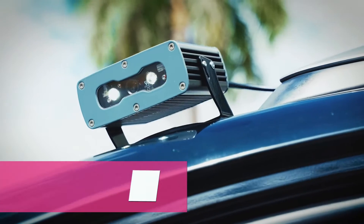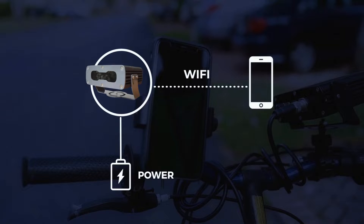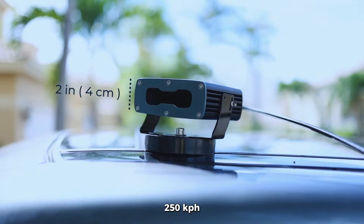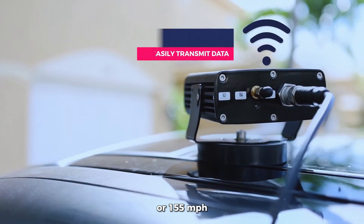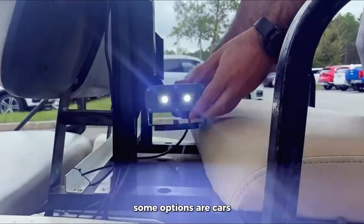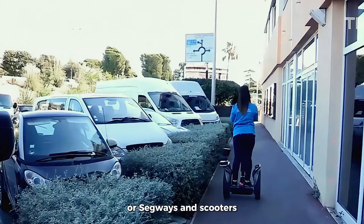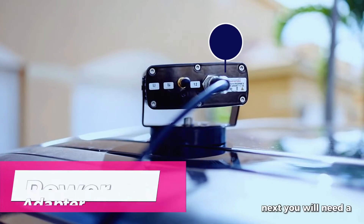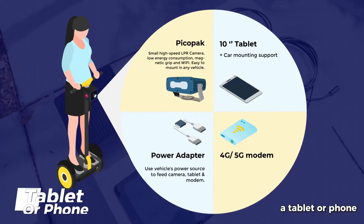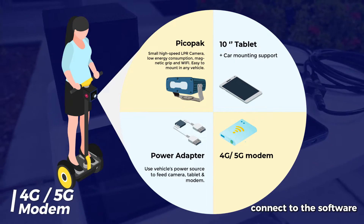So what do you need on the vehicle? First, you need a PicoPack LPR camera designed only for mobile applications. It can read vehicles as fast as 250 kilometers per hour or 155 miles per hour. These cameras can be installed on any type of vehicle — some options are cars, golf carts and quads, bikes and motorcycles, or segways and scooters. Next, you will need a power adapter to connect the camera to the power source, a tablet or phone to view the cloud software during patrol, and a 4G modem to connect to the software.